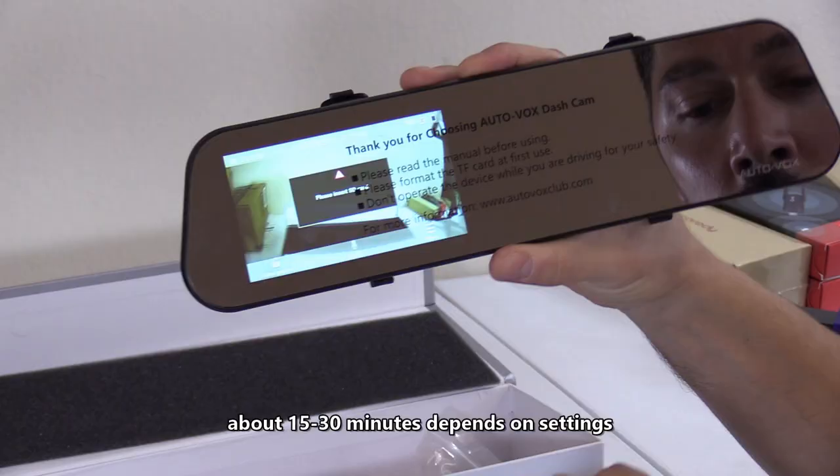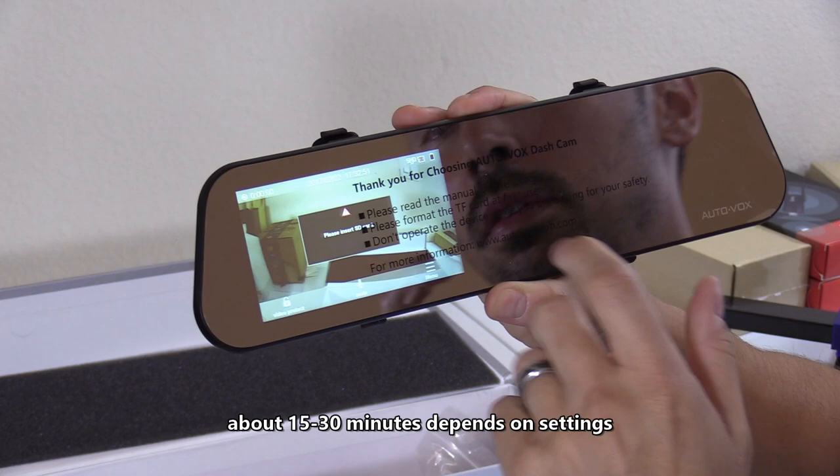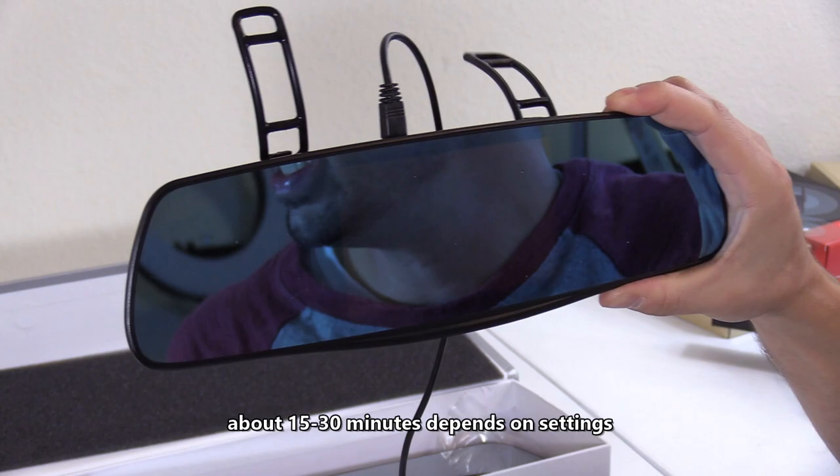The battery on this new model is better. So when you turn off your car, this will last a lot longer than the old one — the battery on that one only lasts for maybe a minute and then the whole thing shuts down.